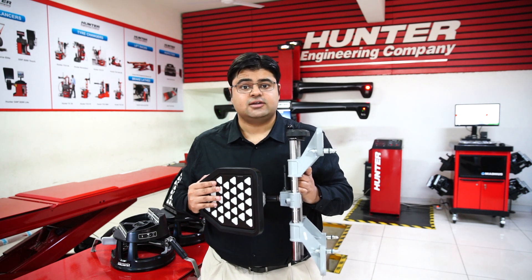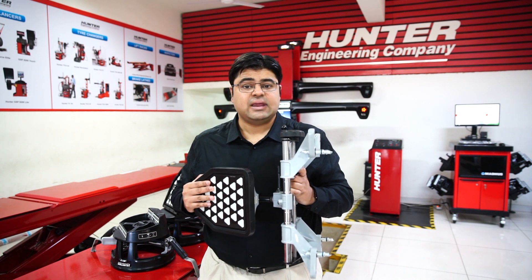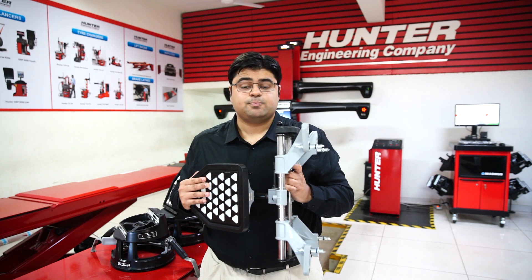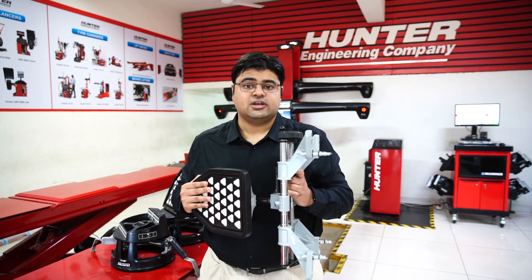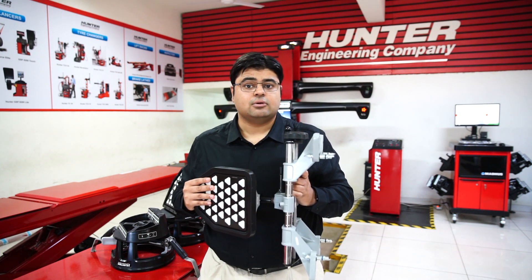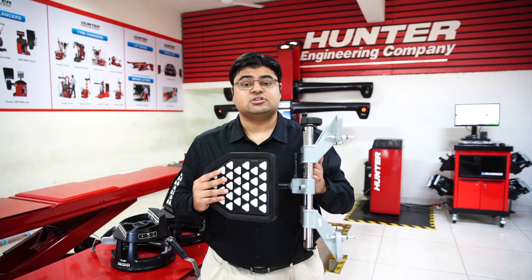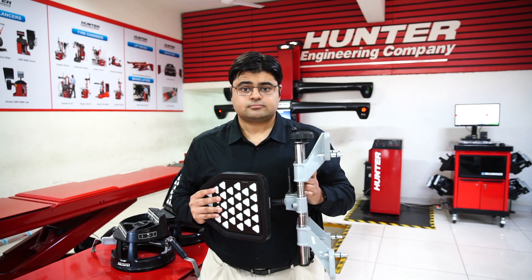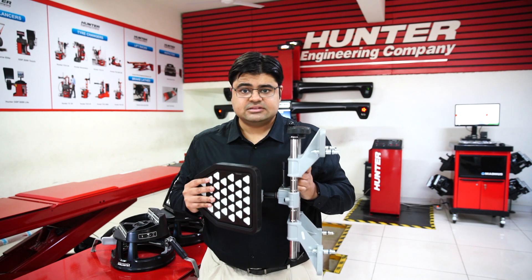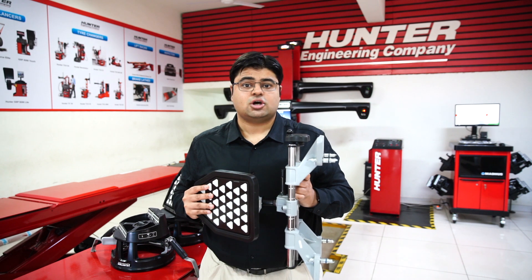The most important feature of the Hunter Hawkeye HS221 is the WinToe feature. WinToe is a patented feature from Hunter and it ensures that every alignment done is perfect with no crooked steering on any vehicle — one of the most common problems that Hunter alignment equipment makes sure you don't have. The Hunter Hawkeye HS221 comes with a 3-year warranty on electronic parts and maintains its resale value even after many years of heavy usage. This is the perfect wheel alignment equipment for any entry-level tire shop or workshop.